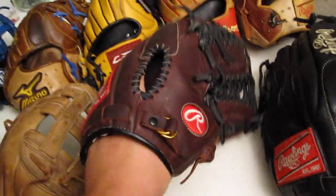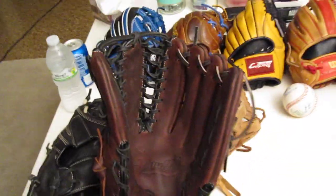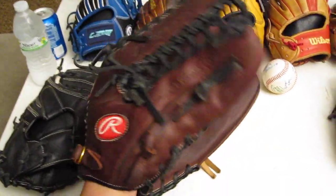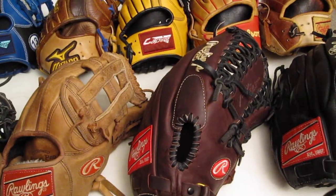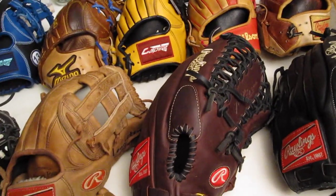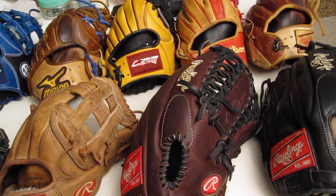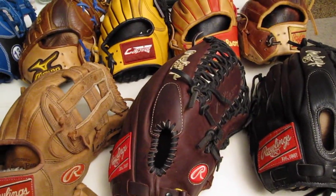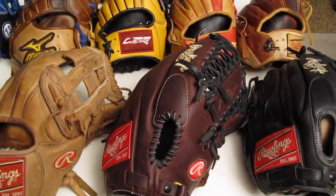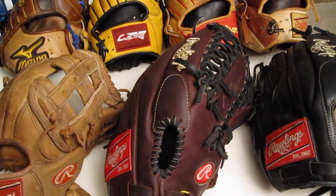My girlfriend got me this one. Still not exactly where I want it, but it's getting there. It's really stiff in the heel still. I'm thinking about getting a Primo outfield glove or infield glove — I really like those lately. I'm probably going to end up getting a Louisville Slugger infield and a Primo outfield, or vice versa. I really like that combination.